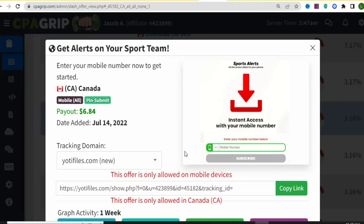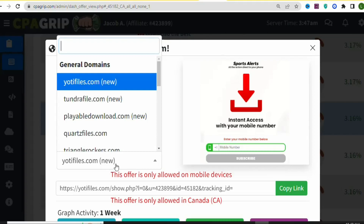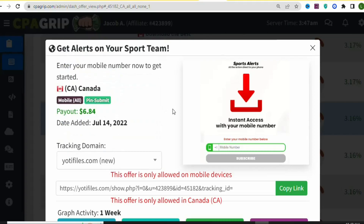You can see the title of the offer and the requirement right here: 'Enter your mobile number now to get started.' It is allowed on all mobile devices — they only have to submit a PIN after entering their mobile number. The payout is $6.84. This offer is only allowed on mobile devices and only in Canada, so you need to find people in Canada to complete it on a mobile device.